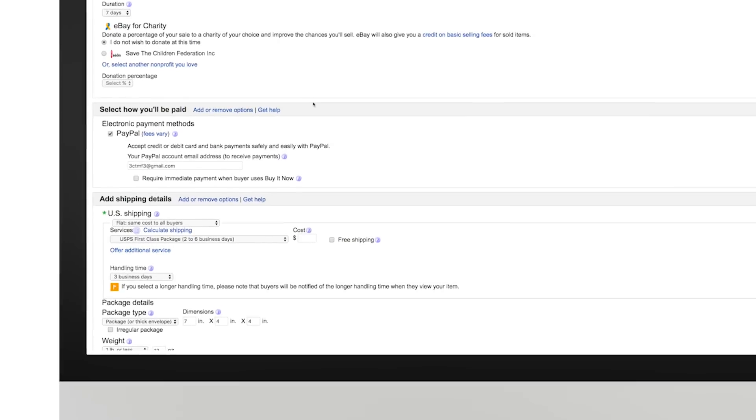One thing I can promise you around returns: if you're not offering a 30-day return policy, your competition is. When you're listing an item on eBay from your desktop, you're going to need to select your return preferences.